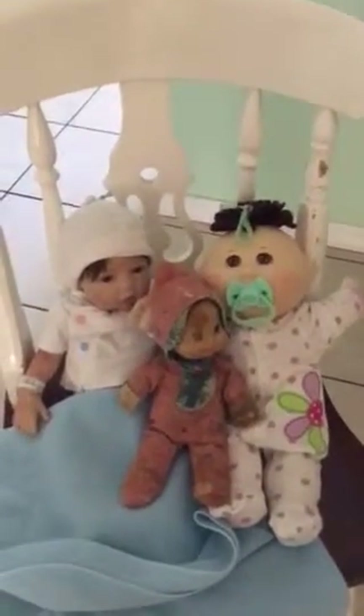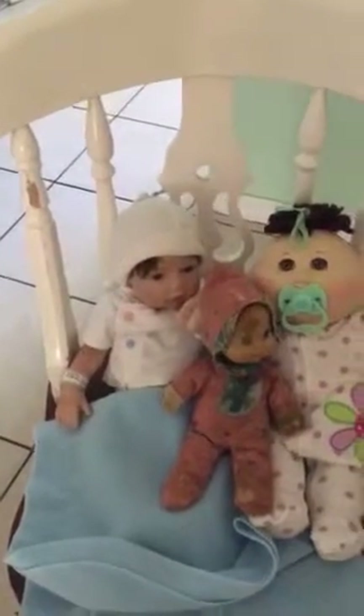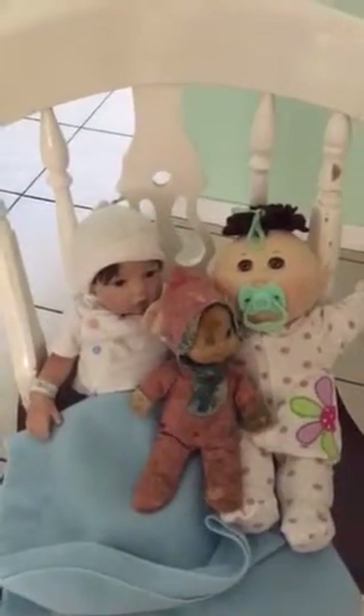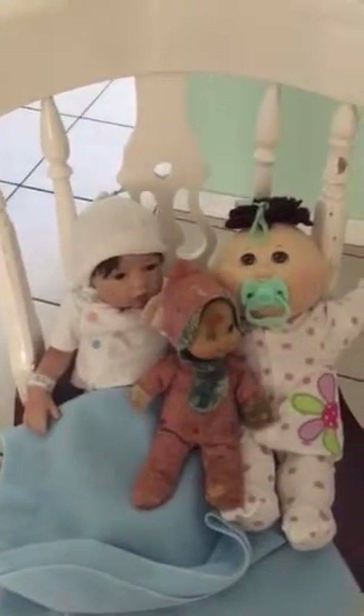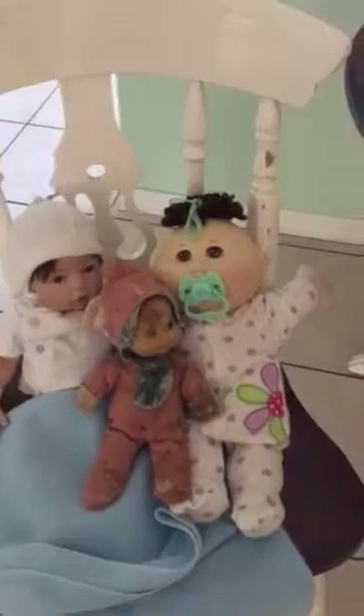I kept them because Kimmy I've had forever since I was little, the Cabbage Patch Kid is actually named after me with the same birthday, and the Christopher doll we adopted as a family so he's kind of like our baby. I did get rid of Baby Annabelle and my American Girl doll though.